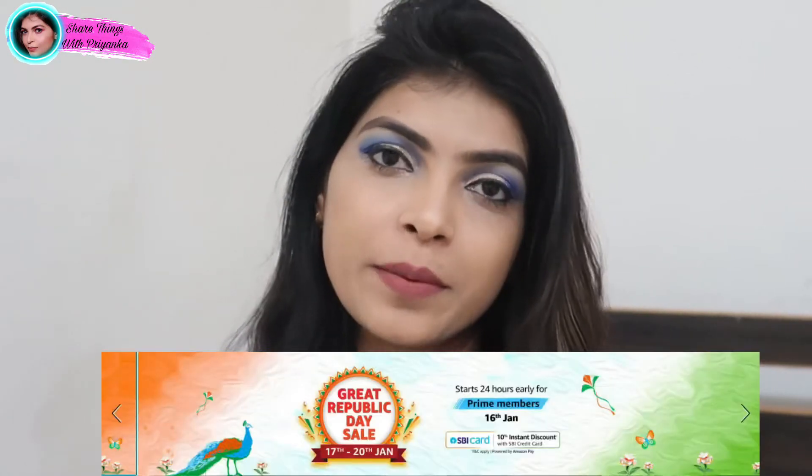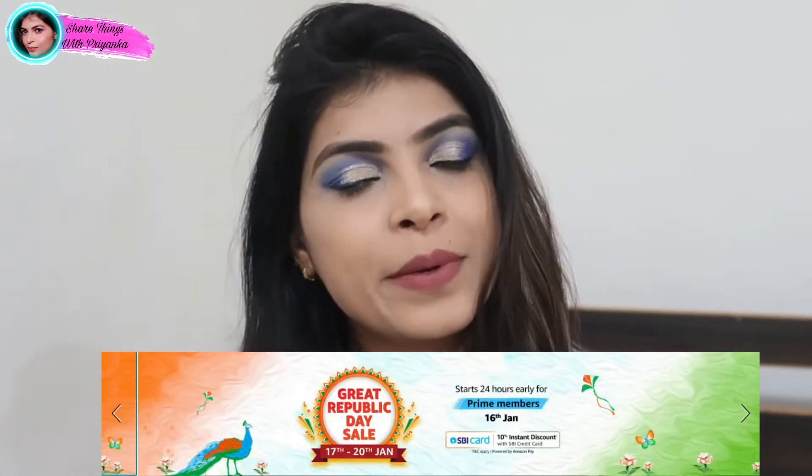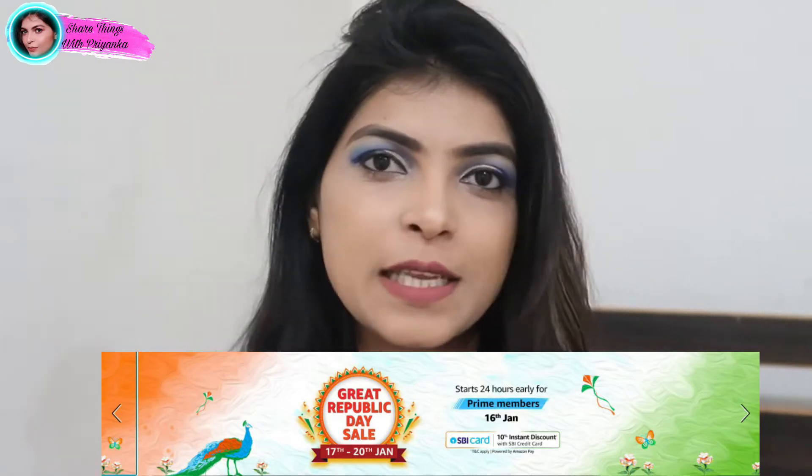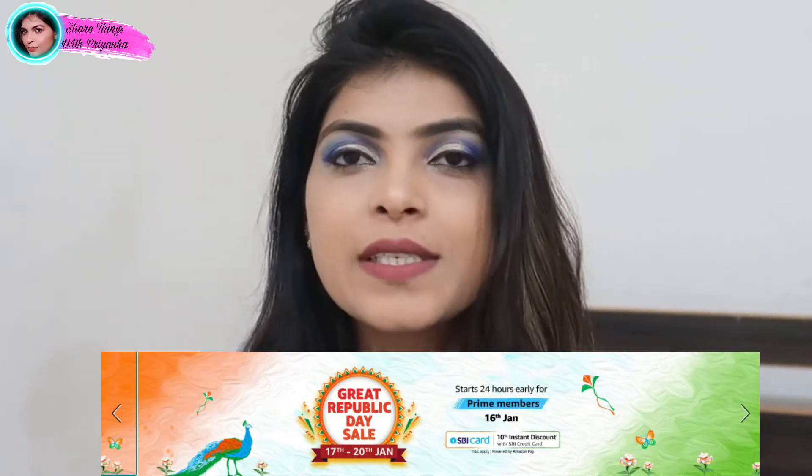Hey everyone, welcome back to my channel. I am Priyanka and today's video is a beauty haul. I am going to share some products which are for beginners who are learning makeup. These are the basic products that you are going to need. These are the products that I bought from Amazon. You will get the purchase link in the description box. So without wasting time, let's start this video.